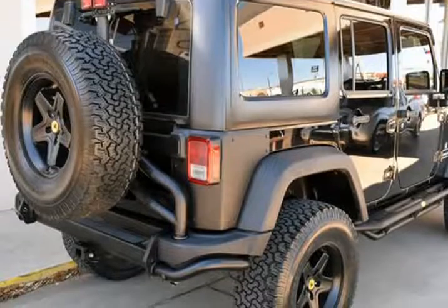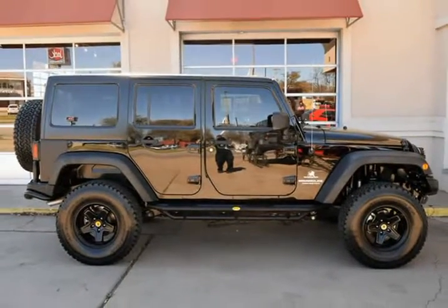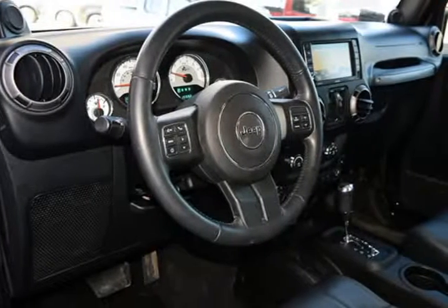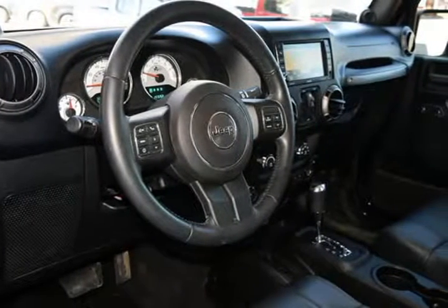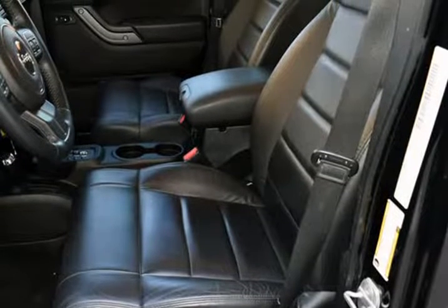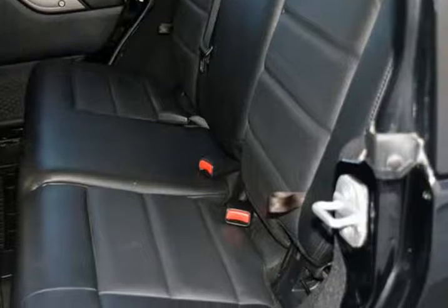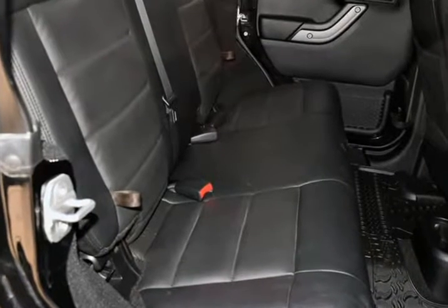Features include: AEV lift kit, 17-inch AEV alloy wheels with 315-70SR-17 BFGoodrich all-terrain tires, navigation system, rigid lights, front brush guard, custom rear bumper, AEV leather interior, side steps, 5-speed automatic transmission, freedom hardtop, MPX lights, heated front seats, and much more.